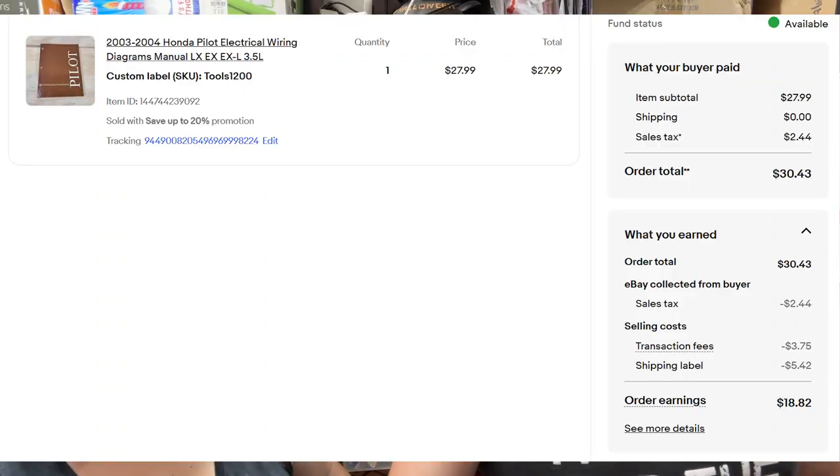Next, out of the $1,200 tool buy, we have a 2003-2004 Honda Pilot electric wiring diagram — it's an ETM. It sold for $28 shipped. Should have 'ETM' in the title but it doesn't.